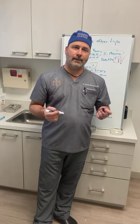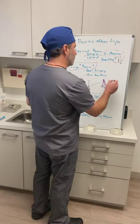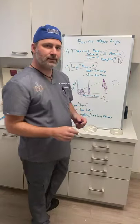In terms of my numbers: I typically do around 600 BBLs per year, and I'll probably get about four to six what I call significant lipo burns per year — significant meaning anything bigger than roughly a silver-dollar size.